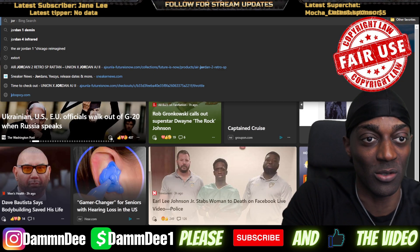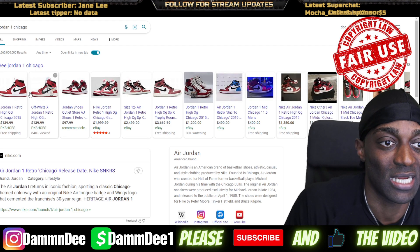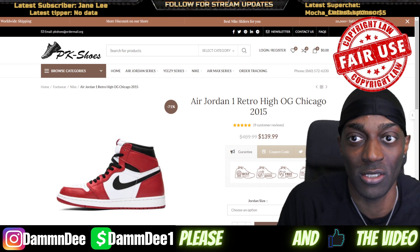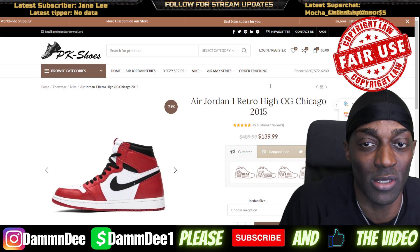Let's look at the other Jordan 1 Chicago and see if we can spot any major differences. Of course we can tell the yellowing right away.